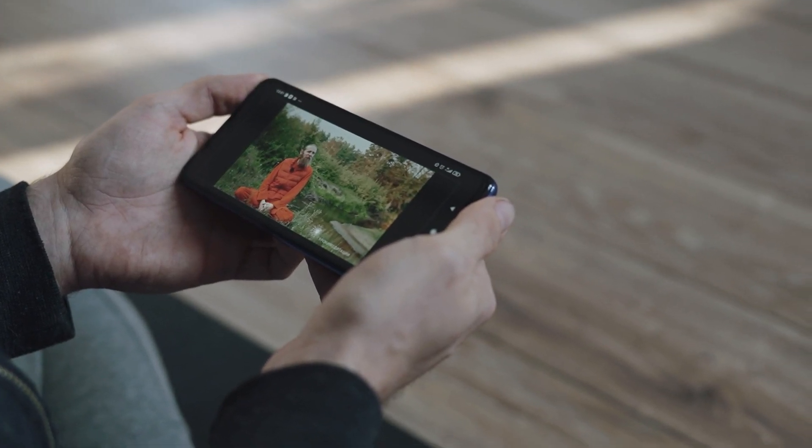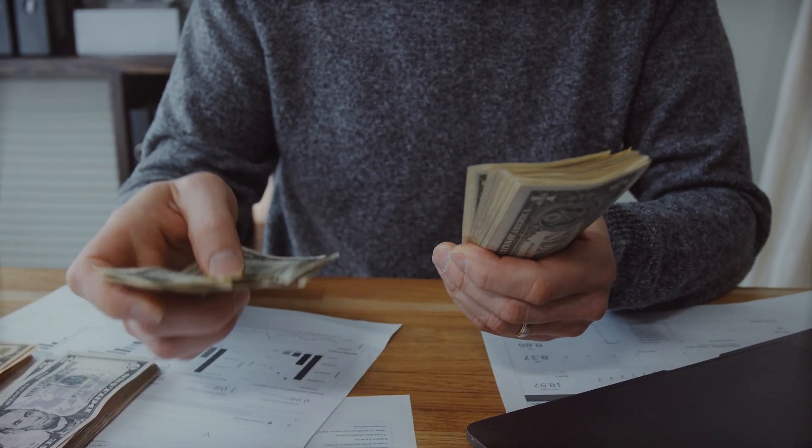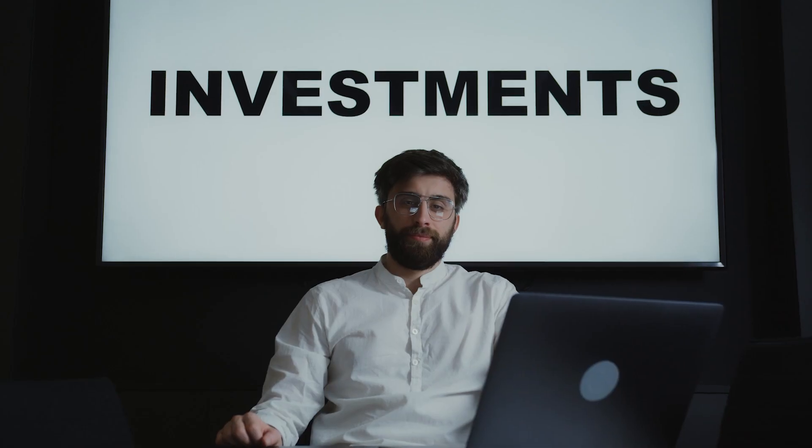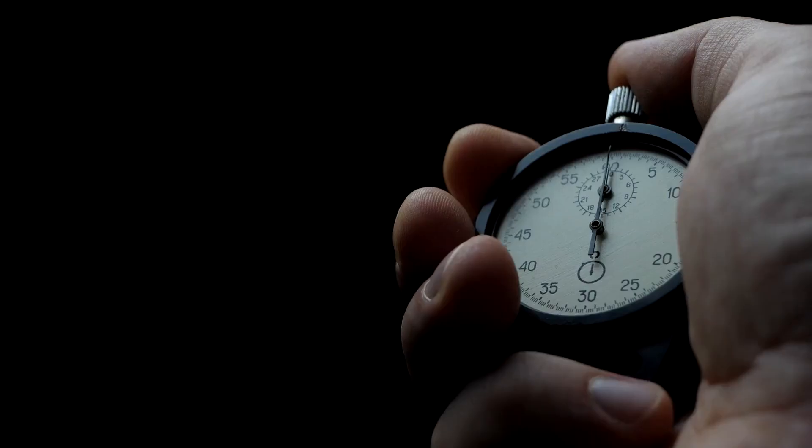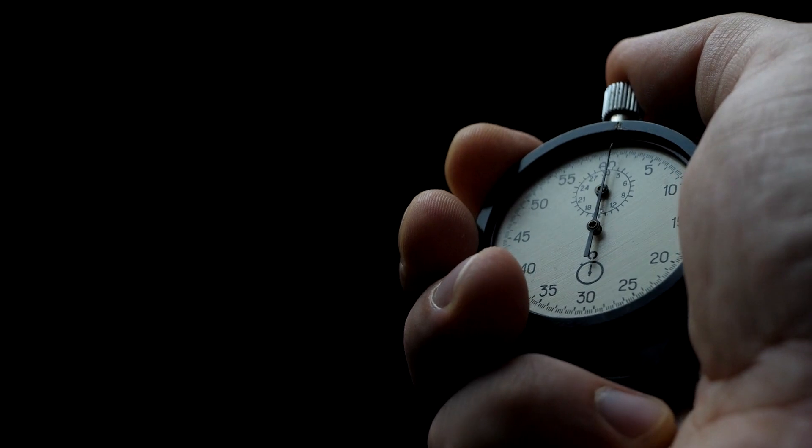If you're watching this right now you're probably interested in learning how to make money with PayPal rapidly, which is exactly what I'll teach you. You don't need to invest any money or use a credit card. The technique I'm going to teach you is for beginners — it's beginner-friendly and easy, and it only took me about 30 minutes every day to do it.